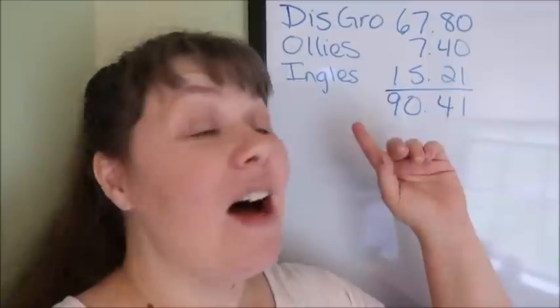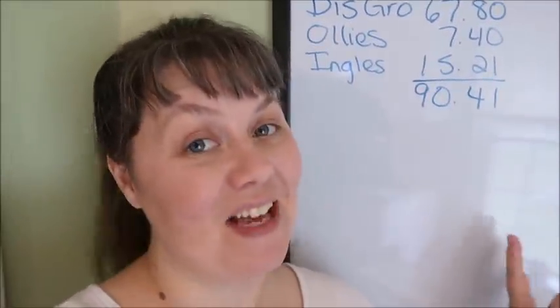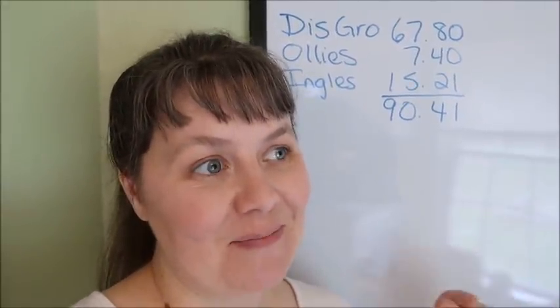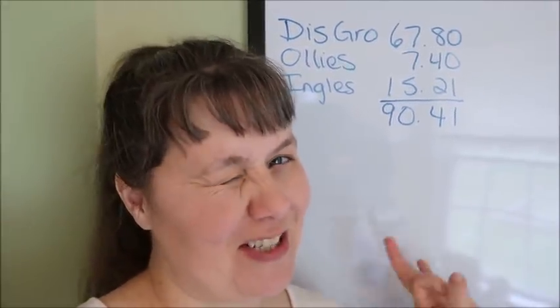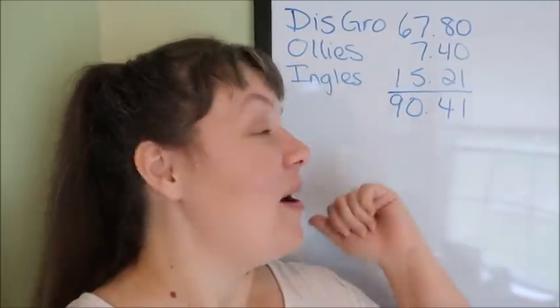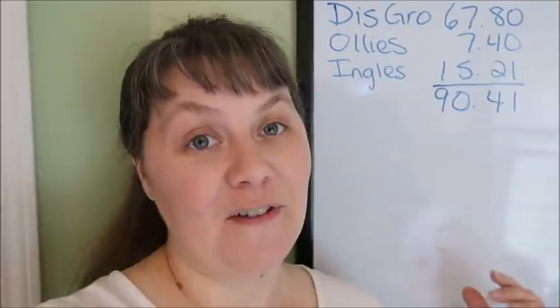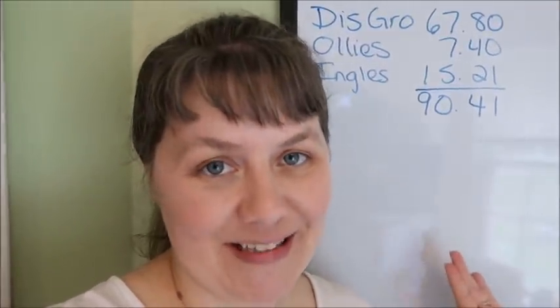So I'm going to show you my totals on the board, show you my receipts and then show you everything that I got. These are the kind of deals you watch my channel for. So let's look at the board. The discount grocery store I spent $67.80. If I spent almost $70 there something was happening — that should give you a clue. I also spent $7.40 at Ollie's and at Ingles I spent $15.21, for a total of $90.41.